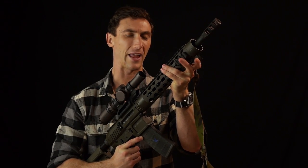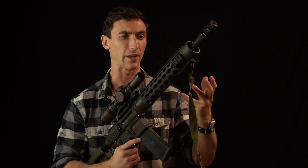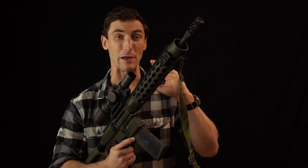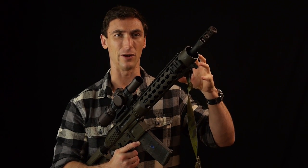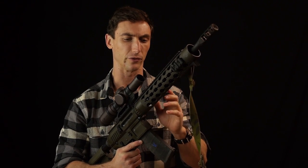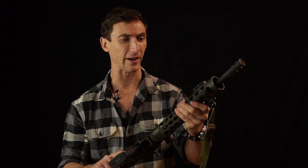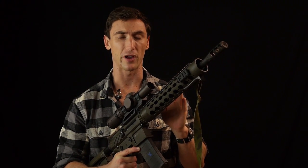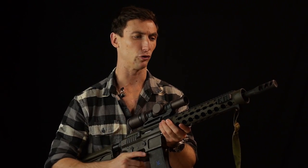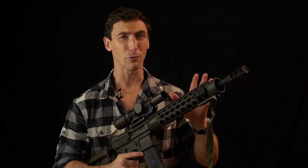The barrel also has an adjustable gas block, so you can specifically adjust the amount of gas coming back into the system for different types of ammo. You can set it on that razor edge of reliability with just enough gas to run, or over-gas it a bit to chug through dirt. Mine has been set for Winchester M193 55 grain and it's been phenomenal — I can easily push this rifle out to 700 meters with 5.56.